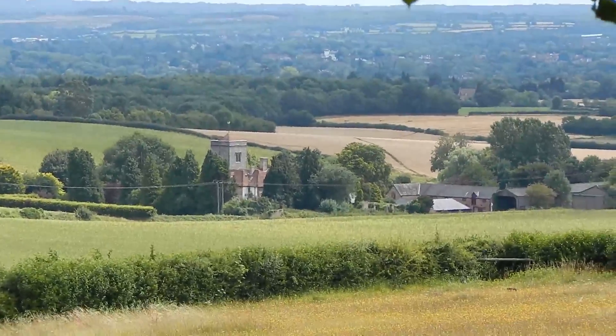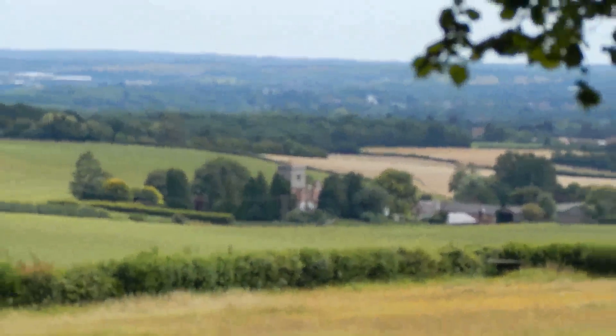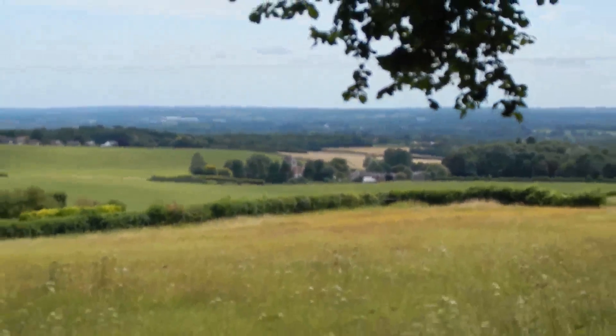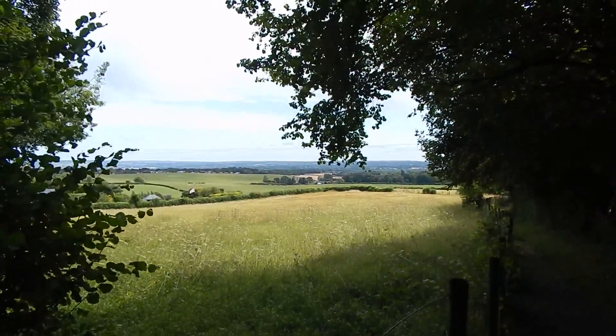Over to the right in the distance there's a view of Trotterscliff Church, which mostly dates from the late 12th century. Tremendous view.